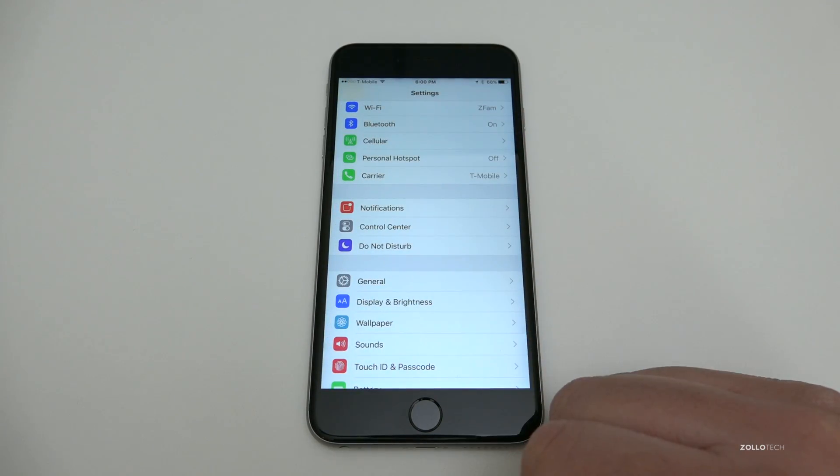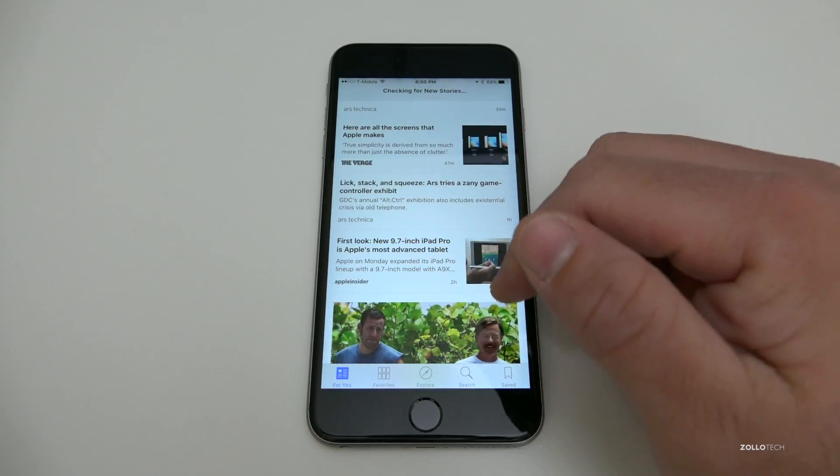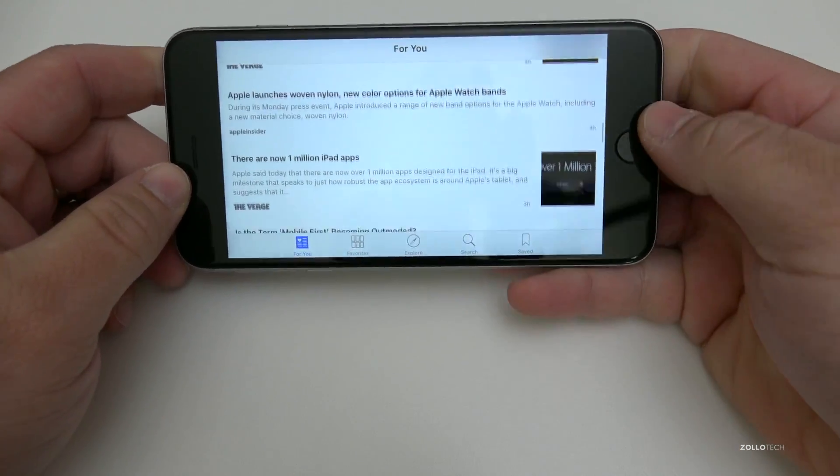They've made some changes to Apple News — some updates to things such as Top Stories. Here's Top Stories; you can now read it in landscape mode, just scroll through like that. It's a pretty simple update, but they've got that in there and it's really nice.